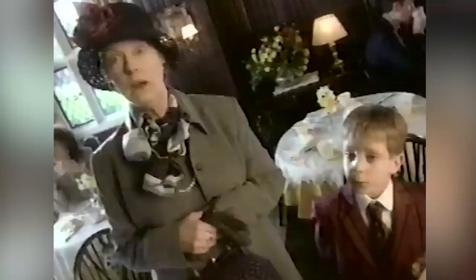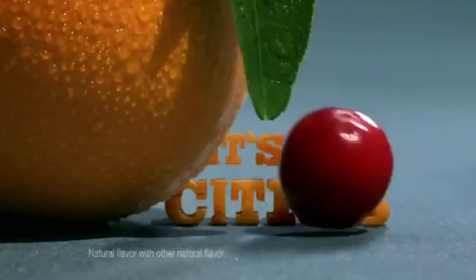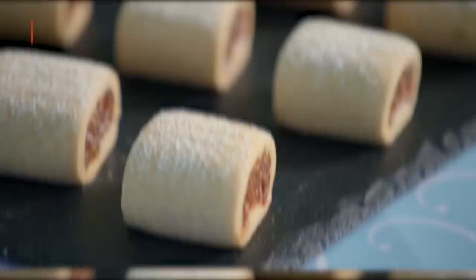Why the drastic change? Nabisco had long produced other fruit Newtons, including strawberry, raspberry, blueberry, and cinnamon apple varieties. Furthermore, 21st-century consumers reportedly didn't think figs were cool or hip, associating the fruit more with fiber content than with deliciousness. Before the relaunch, sales were declining, so Nabisco dropped the Fig and adopted the more generic Newton name. Afterwards, sales picked up, mainly due to Newton fruit thins — validation that this was a wise decision to prosper in the new millennium.